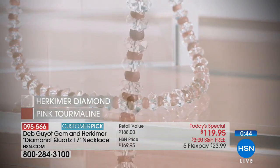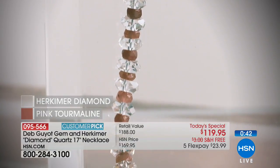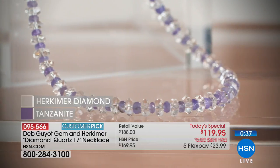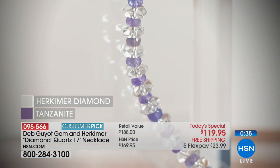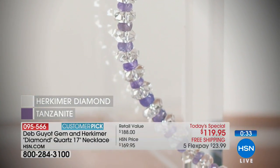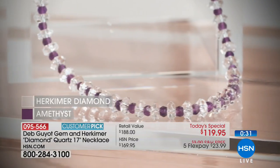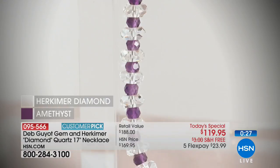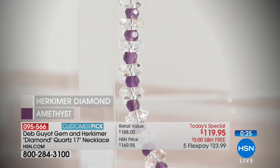Today only it's $119.95. Free shipping and handling — that's thanks to National Jewelry Day. All of our jewelry is on free shipping and handling and at least four flex. This is on five flex payments — $23.99 for a brand new sparkly necklace. That's a good deal. You can get it home, take a look at it, and if you don't love it, you can always return it.